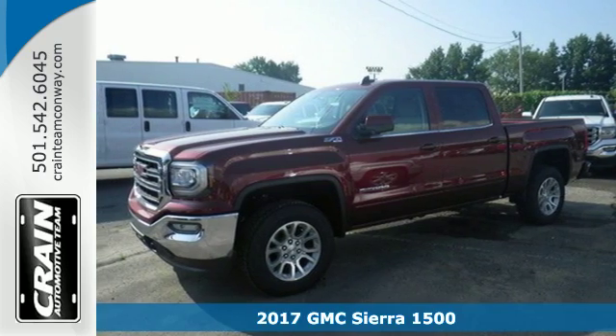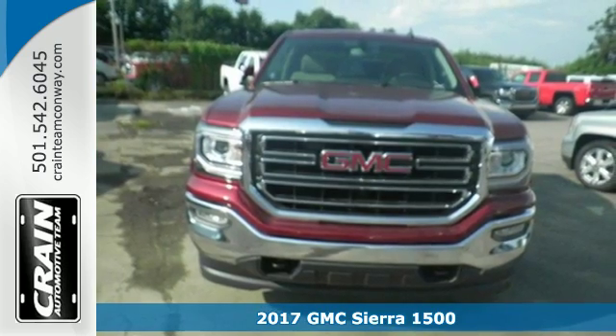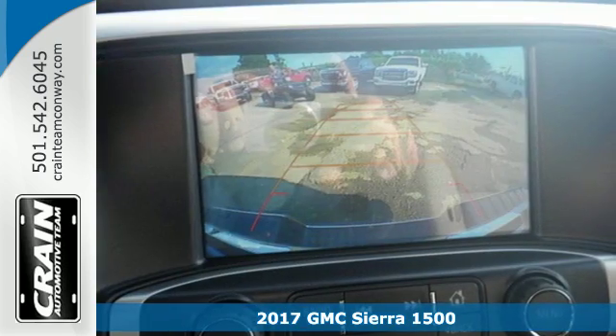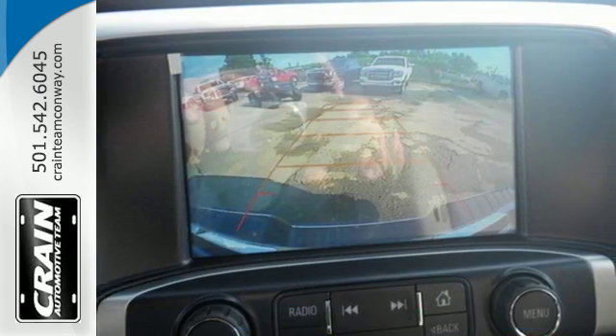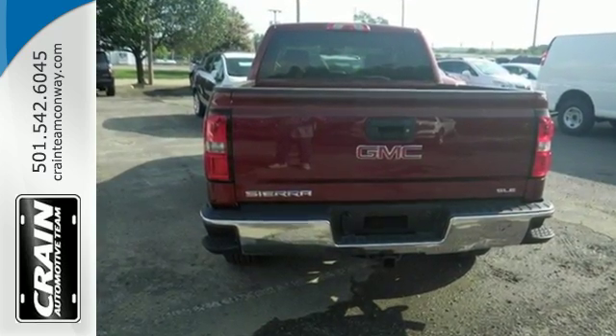It's a 2017 GMC Sierra 1500. This truck is there for you with features you'll soon take for granted, including automatic headlights, a corner step rear bumper, and 8 total tie down hooks with 4 movable upper tie downs.